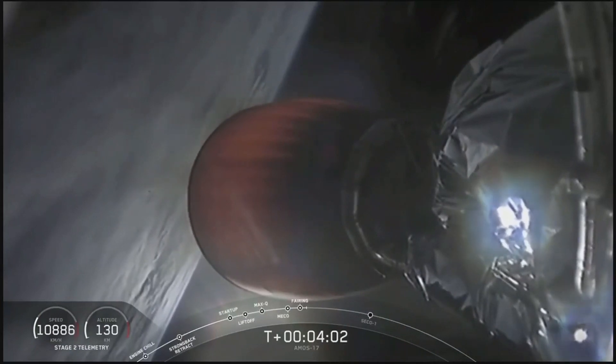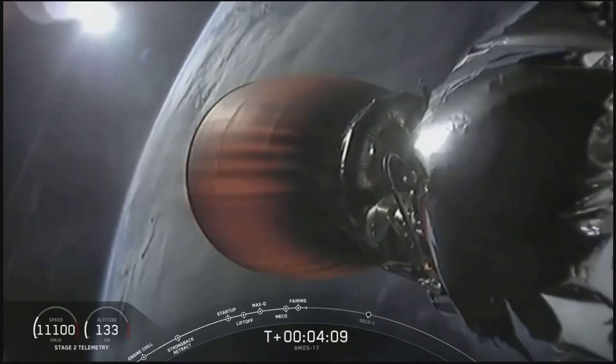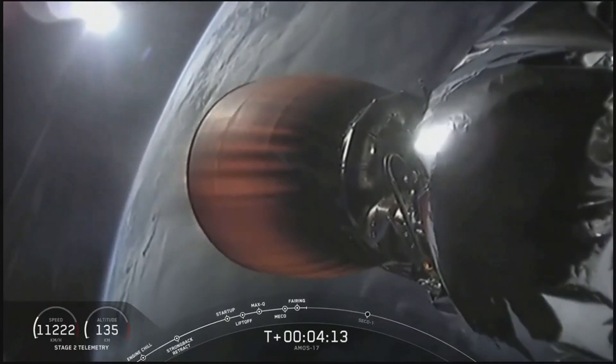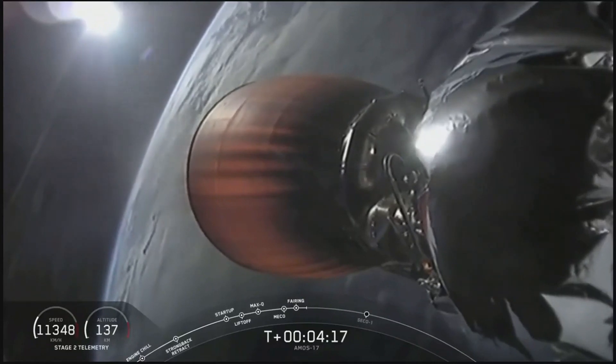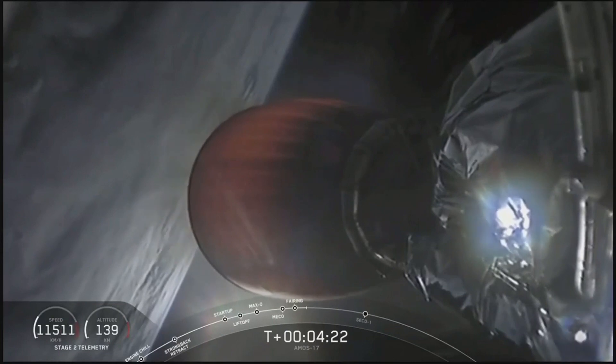Right now, the Merlin vacuum engine continues to be on power. Trajectory looks good. Stage two is right in the middle of the predicted path. Avionics reports their systems are nominal. Coming up at the 4 minutes and 15 seconds mark, we are go on Falcon 9 carrying Amos 17 to the parking orbit, the first of two orbits for today.